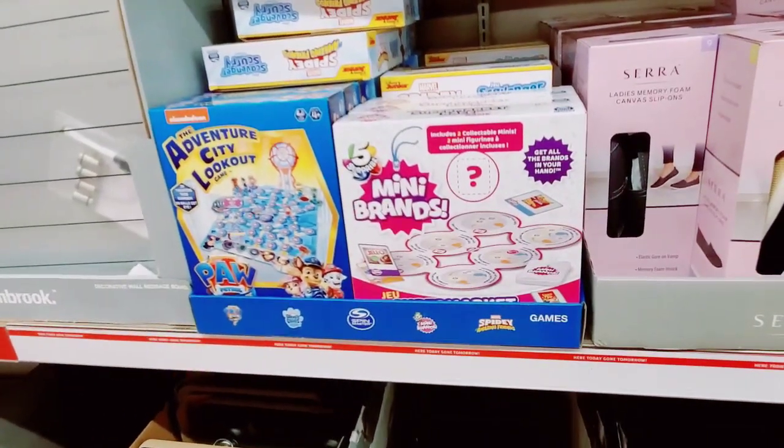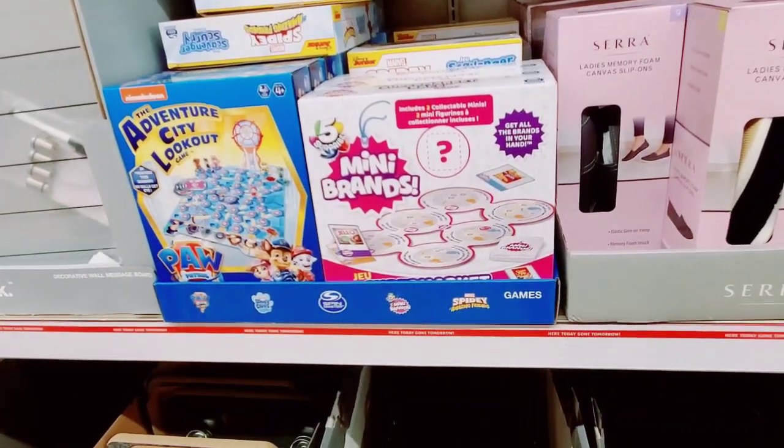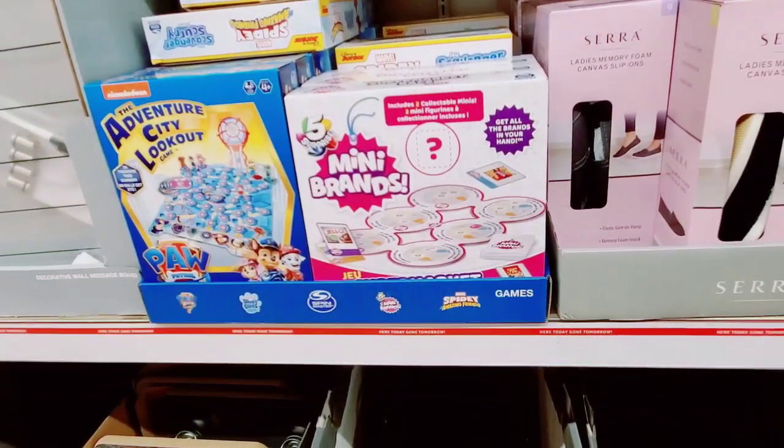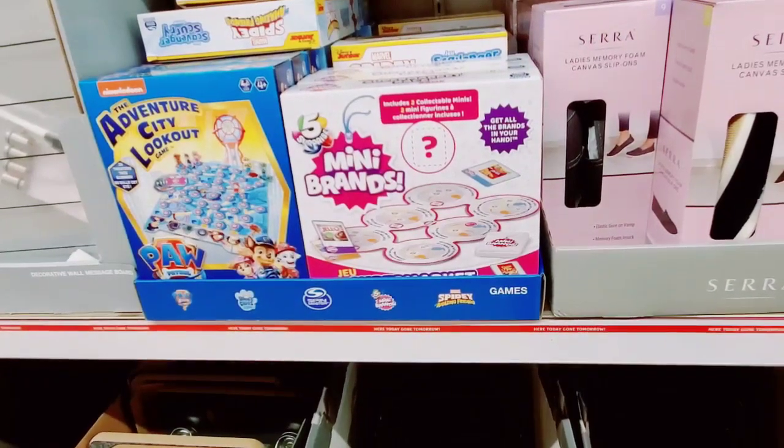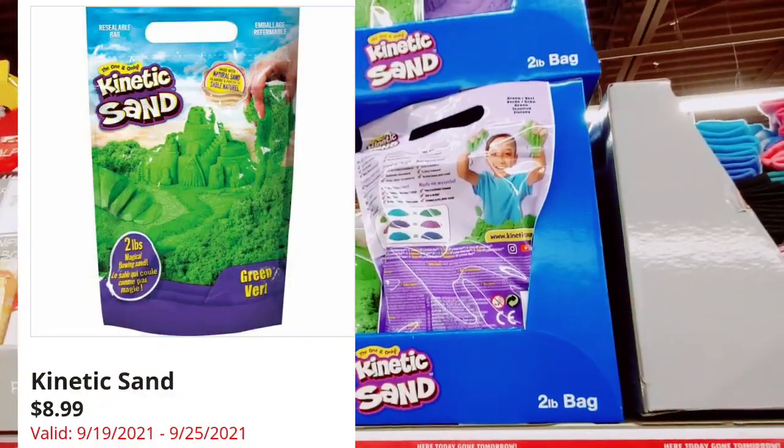Here's the Adventure City lockout game and the Mini Brands game. Paw Patrol, Blue's Clues, Spin Master, Mini Brands, and Spidey and Amazing Friends. Kinetic Sand.